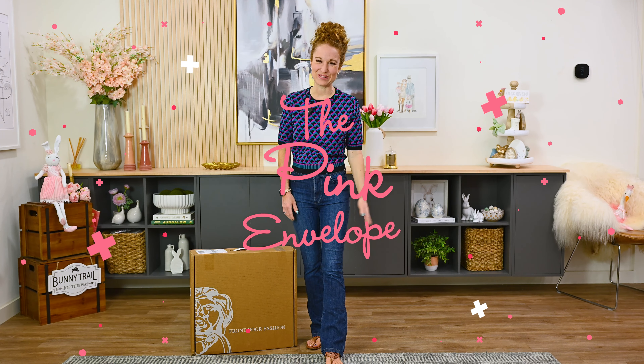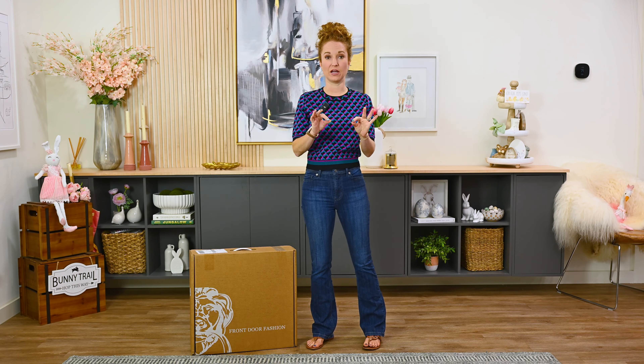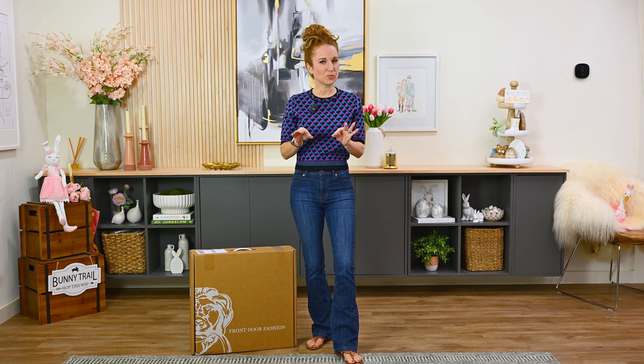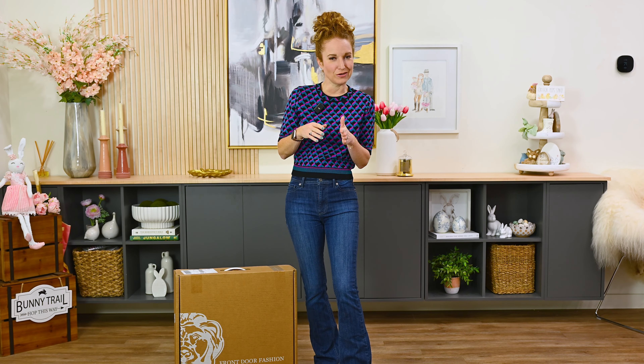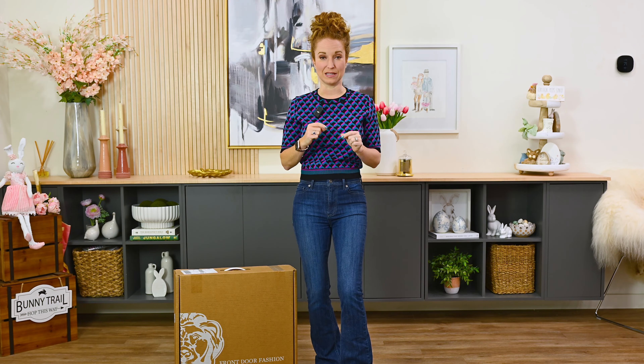Hey y'all, welcome back to the Pink Envelope. Spring fashion — we're diving in. I've got Front Door Fashion here. This is their early mid-spring line. I've had this box about a week and I have been absolutely itching to dive in. I love getting staple pieces at the beginning of the season because then I have the ability to really wear them and optimize all the way through. In Texas — and a few other states — your spring-summer wardrobe kind of goes together and your fall-winter wardrobe kind of goes together. So I really feel like I get a better bang for my buck when I get it right out the gate at the beginning of the season.